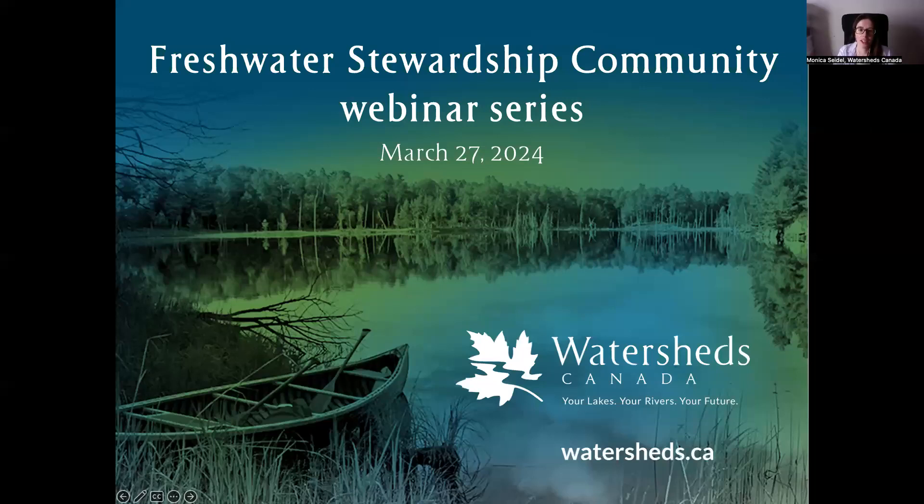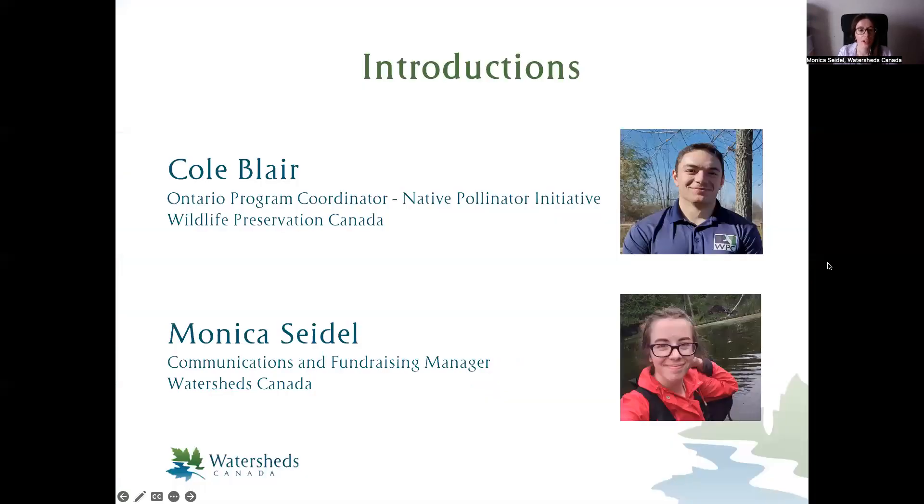Hello, everyone, and welcome to today's Freshwater Stewardship Community webinar series. We're quite excited to have Cole Blair with us from Wildlife Preservation Canada. My name is Monica Seidel, and I'm the Communications and Fundraising Manager at Watersheds Canada. My co-worker Nicole is here on the tech side of Zoom today. She'll be dropping links in the chat, helping with tech issues, and if you'd like to submit a question privately for the Q&A, you can private message her through Zoom.